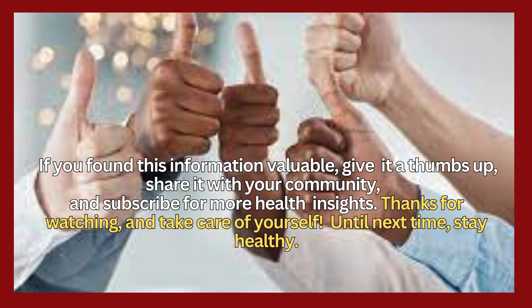If you found this information valuable, give it a thumbs up and share it with your community. Subscribe for more health insights. Thanks for watching, and take care of yourself. Until next time, stay healthy.